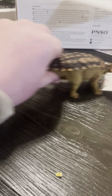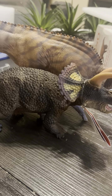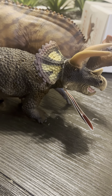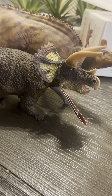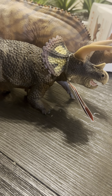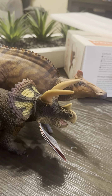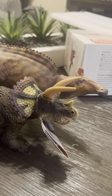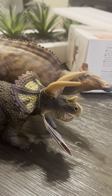Now let's check the Safari Limited Triceratops. Triceratops was about 30 feet long. Ankylosaurus was like 25 feet, I believe. Triceratops was around 30 feet. Edmontosaurus would have been like 40 to 45 feet, maybe more — I heard rumors that they were 50 feet, but who knows? It's a possibility.